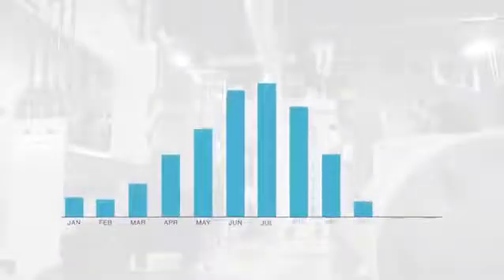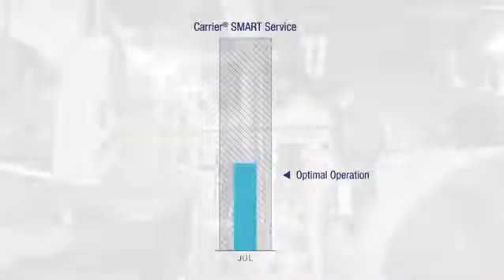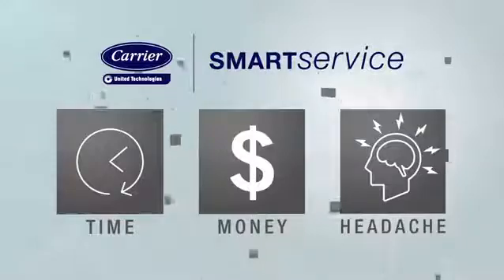SmartService can also be used on a temporary basis for chiller system optimization, or to troubleshoot and diagnose problems. It's a simple way to save time, money, and the headache that comes with an unexpected problem or an inefficient system.